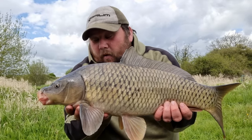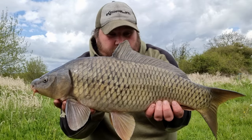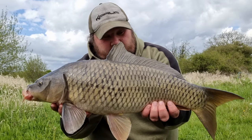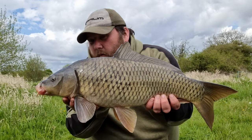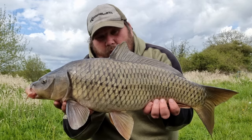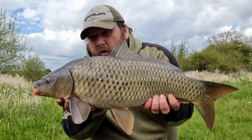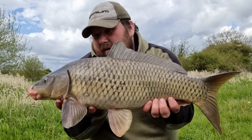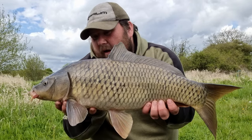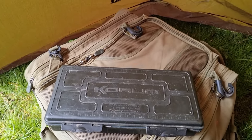No sooner had this carp gone over the net than the wind and the rain arrived on the venue. I've got the shelter up and left this guy on the edge — a beautiful little carp. We don't know much about the venue, only what we've read on the website, that there are quite a few small carp with mid doubles. But what a great little start to the vlog — these fins up proud and a lovely little carp.